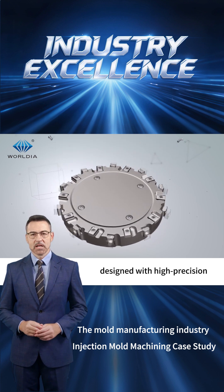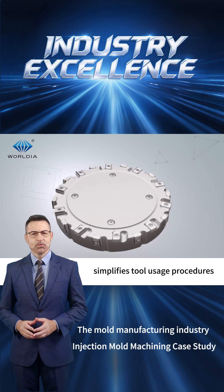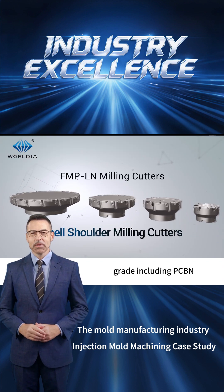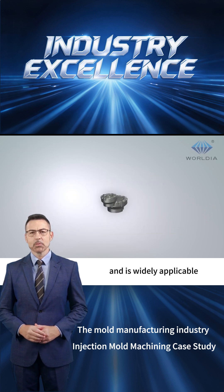Indexable Mill, designed with a high-precision manufacturing process, simplifies tool usage procedures. The insert is made of high-performance grades, including PCBN, PCD, and coated carbide, and is widely applicable.